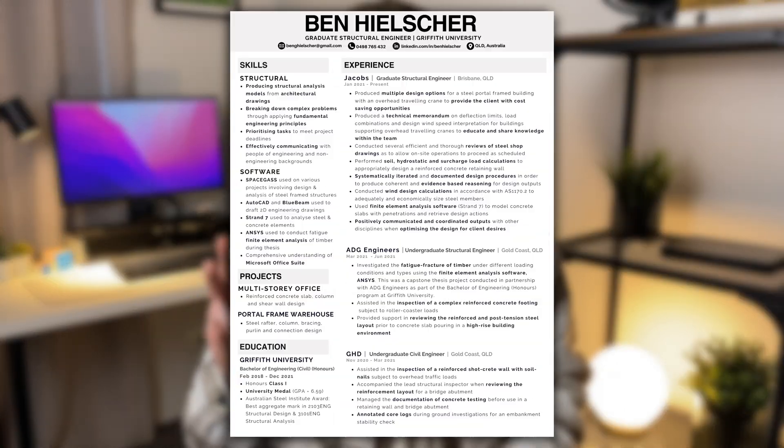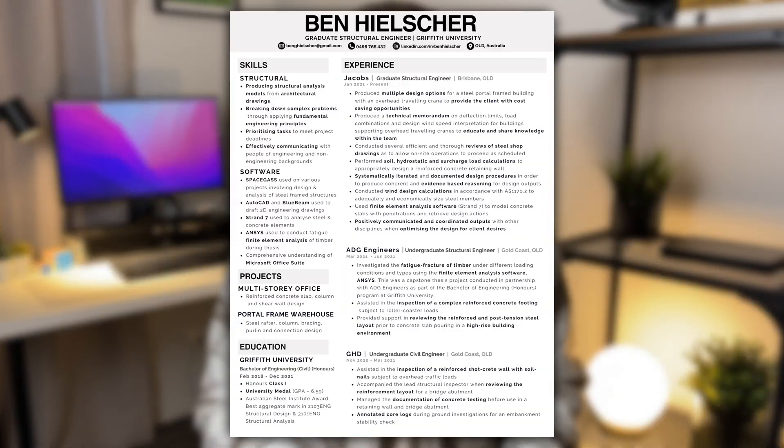Next, let's move on to arguably the most important section of my resume: experience. In this section I've got three different experiences put in chronological order with my most recent at the top. For each experience I've included the company name, my job title, the location, and the duration I was there. Then under each of these titles I've included a few dot points that describe what I did, how I did it, and where I could, what the result was.